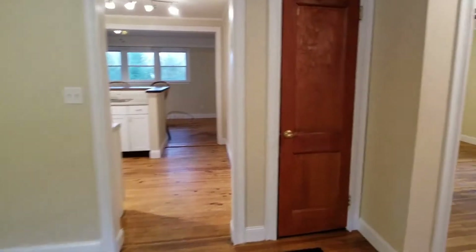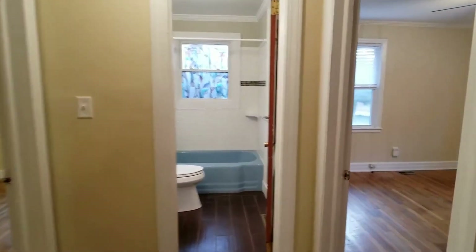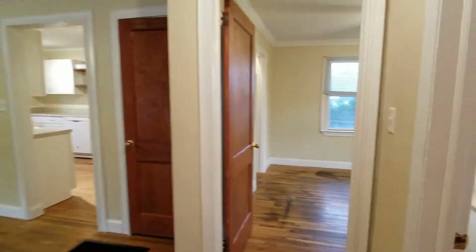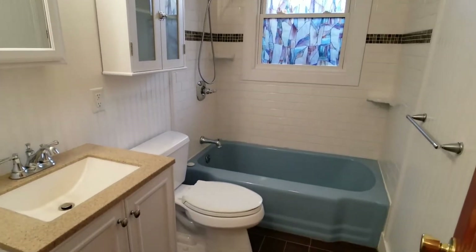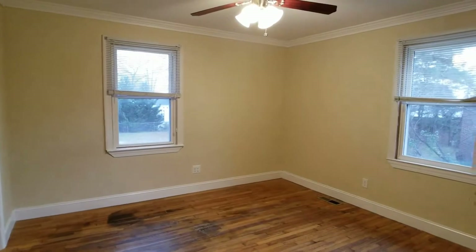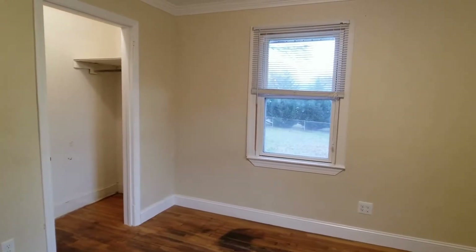To your right you have your bedrooms and full bathroom. Your first bedroom has hardwood floors throughout and lots of closet space — those are deep closets. To your right is your bath with beautiful new tile, all newly refinished. Your second bedroom also has lots of closet space.